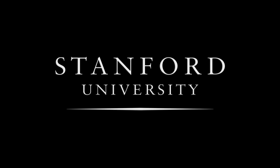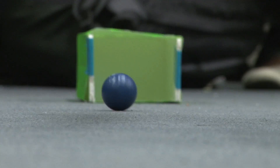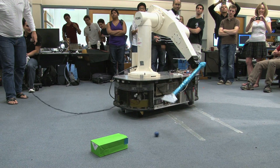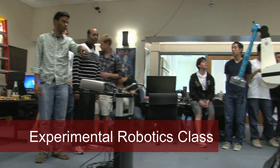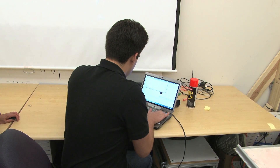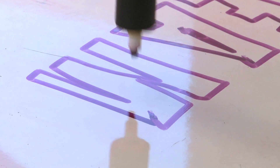Stanford University. Today what we saw is the most exciting part of this class called experimental robotics. Using vision, we automatically get the coordinates of the goal. Experimental robotics is really about getting to make these equations the students learn in winter move the real robot.